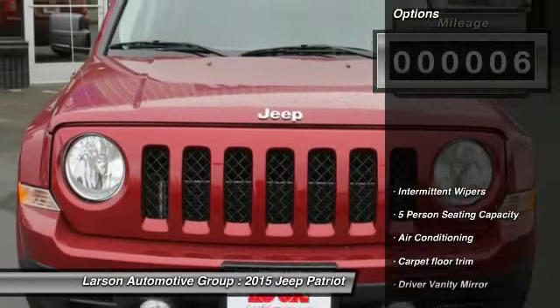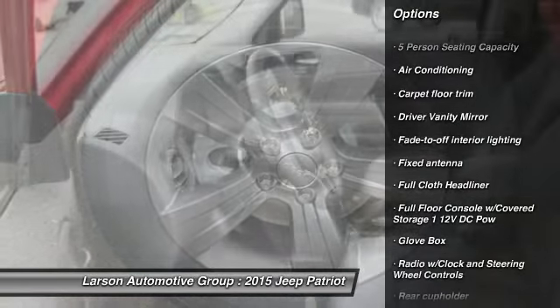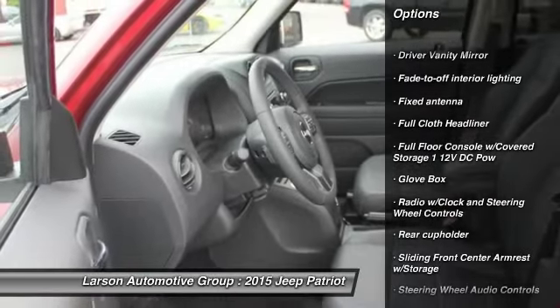Here are some of this vehicle's great options: steering wheel audio controls, front wheel drive, driver airbag, power steering, and air conditioning.